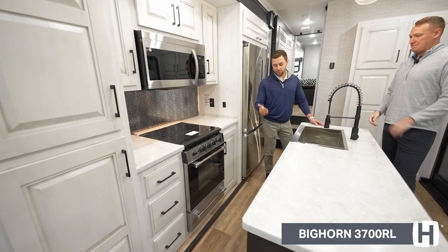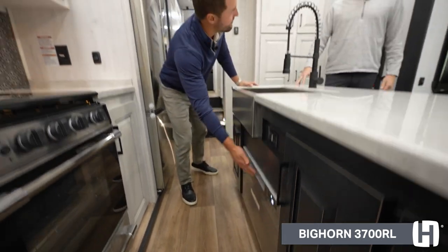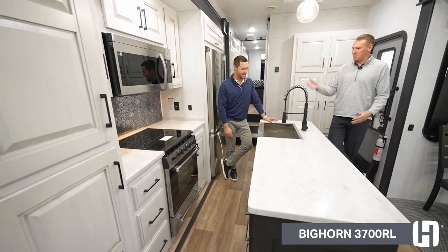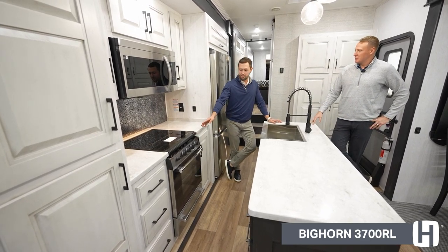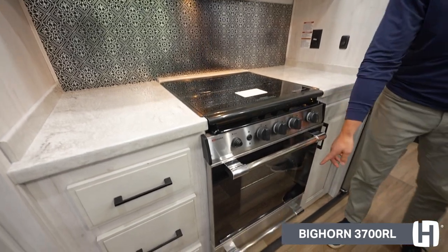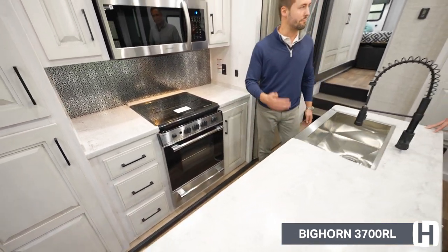One of the coolest features with Bighorn is that you get dishwashers standard on all floor plans — having that luxury when you're camping, you can't beat it. New for 2023 are standalone ovens: very large for their size, and underneath comes a warming drawer, so when you're prepping food and not quite ready to serve it yet, it'll keep your food nice and warm.